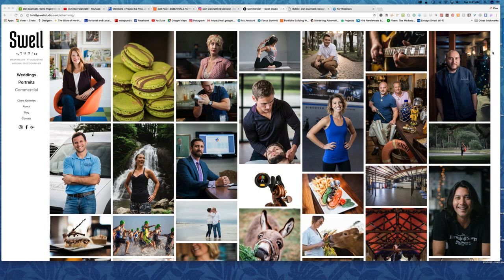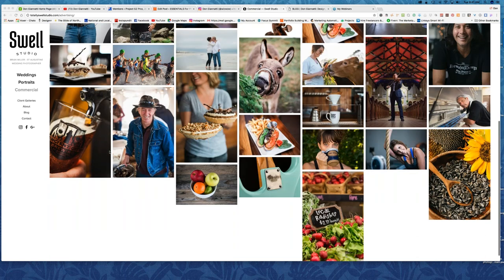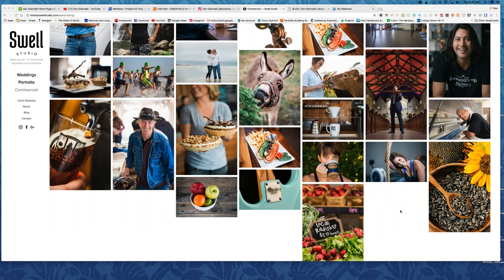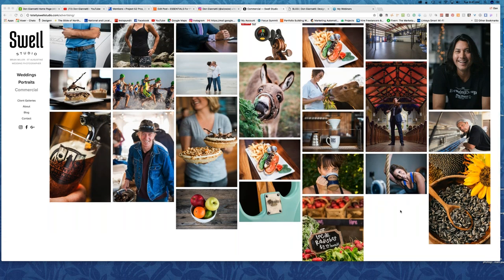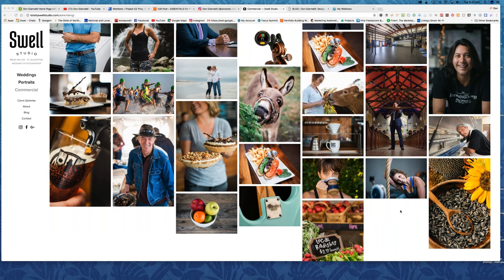Do you have a studio? I don't have a physical studio yet — that's a long-term goal. Mostly on location. My wife owns a yoga studio with a very big lobby with 20-foot ceilings, and when there's nothing going on there for a few hours I'll set up some seamless and do a session. I always have to find a place to shoot if I need it, but I would like a studio long-term.